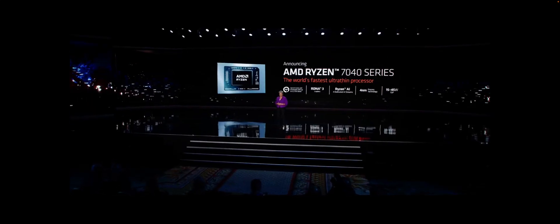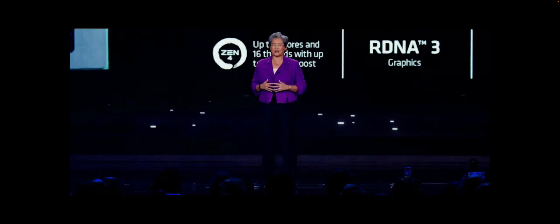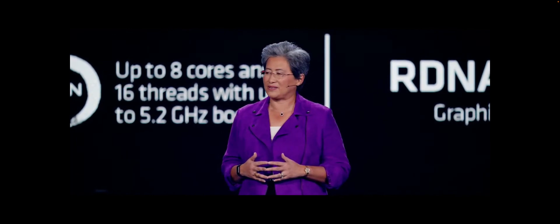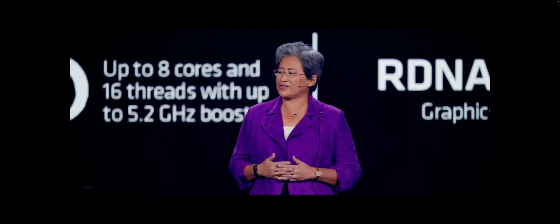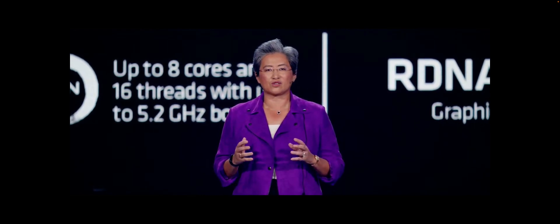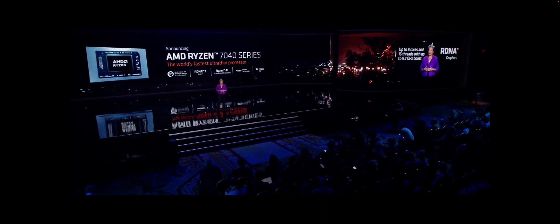The all-new Ryzen 7040 series. You guys know we always use CES to announce our next generation processor. This is our next generation processor for ultra-thin notebooks — the industry's first mobile x86 processor to integrate a dedicated on-chip AI engine, which we call Ryzen AI. It features up to eight Zen4 cores, our latest RDNA3 graphics, and our new Ryzen AI engine that runs four dedicated AI streams simultaneously, delivering up to 12 trillion AI operations per second.